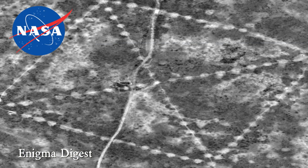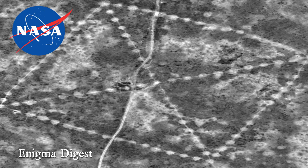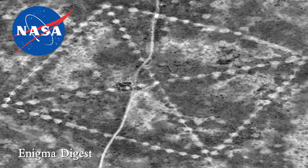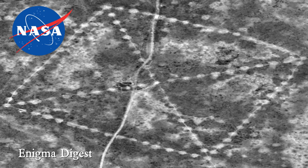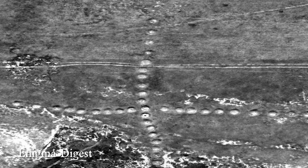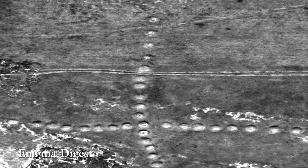NASA released photos of the formations in 2015, and the space agency will continue to capture more images as it attempts to help researchers figure out what the shapes may have meant to ancient people. NASA teamed up with DigitalGlobe to study the formations; the joint effort produced 50 to 60 images of the glyphs, which measure about 300 to 1300 feet across.